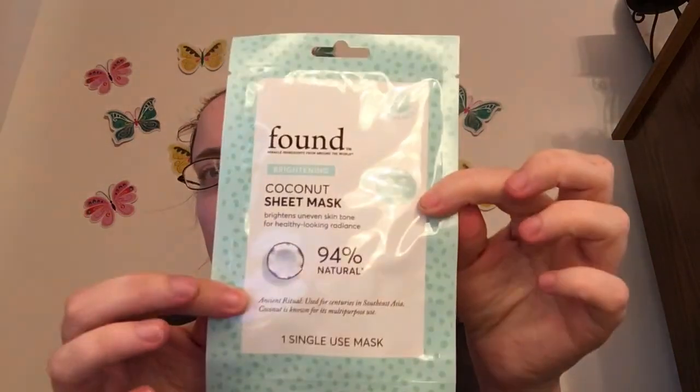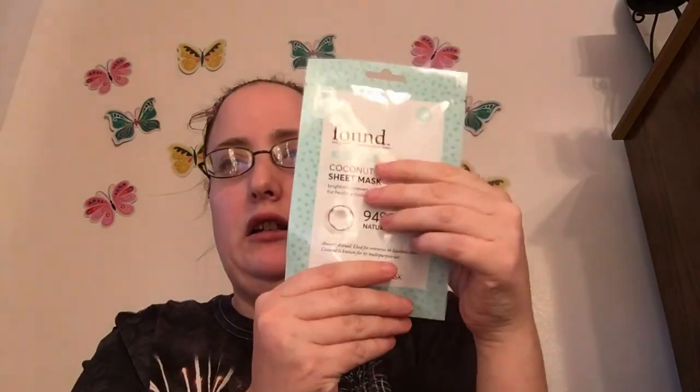The sheet mask brightens uneven skin tone for a healthy-looking radiance. I really like masks — they do wonders for your skin. This box is actually really, really good in my opinion. It's actually kind of better than the regular Walmart beauty box I got this month.